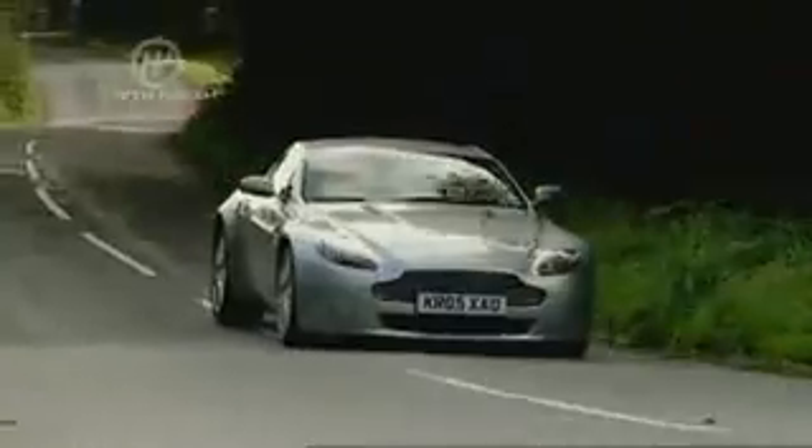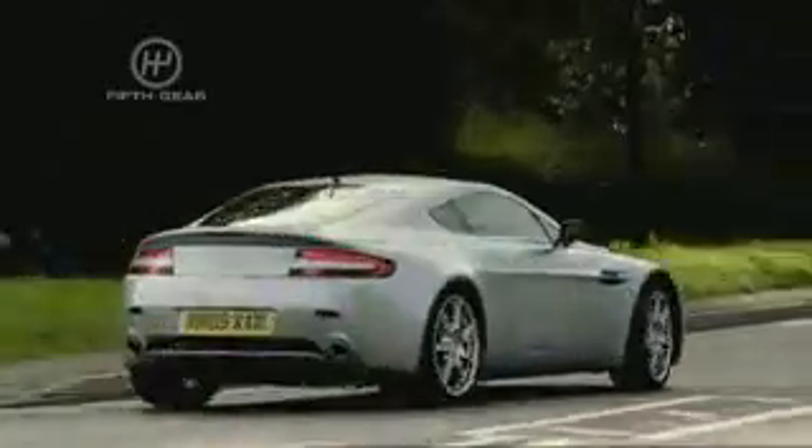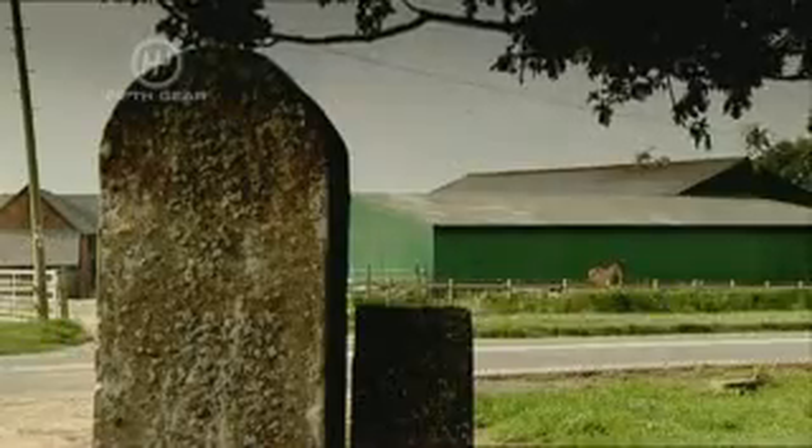And in a way, it makes you feel like you are in a great big Aston Martin. Everybody appreciates that the car is quite small around you. And the steering, the clutch, and the gear change are all on the meaty side as well.